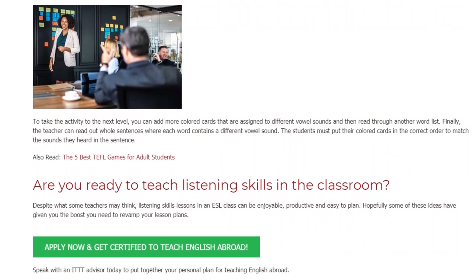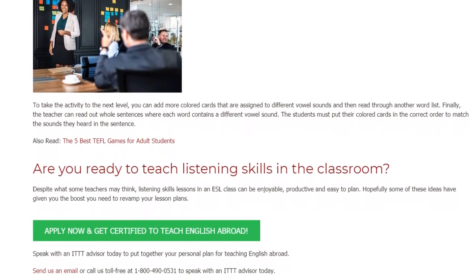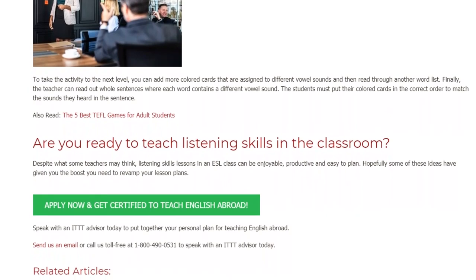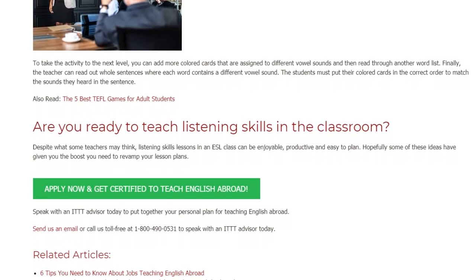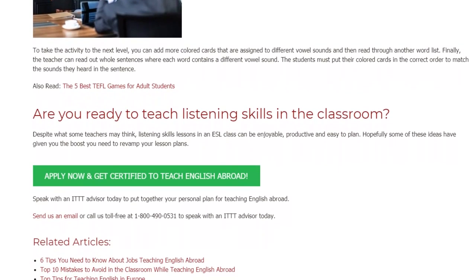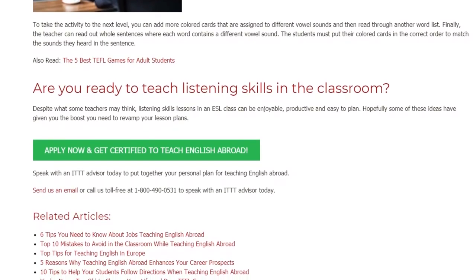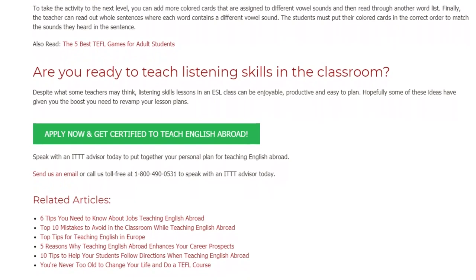Are you ready to teach listening skills in the classroom? Despite what some teachers may think, listening skills lessons in an ESL class can be enjoyable, productive and easy to plan. Hopefully some of these ideas have given you the boost you need to revamp your lesson plans. Speak with an ITTT advisor today to put together your personal plan for teaching English abroad. Send us an email or call us toll free at 1-800-490-0531 to speak with an ITTT advisor today.